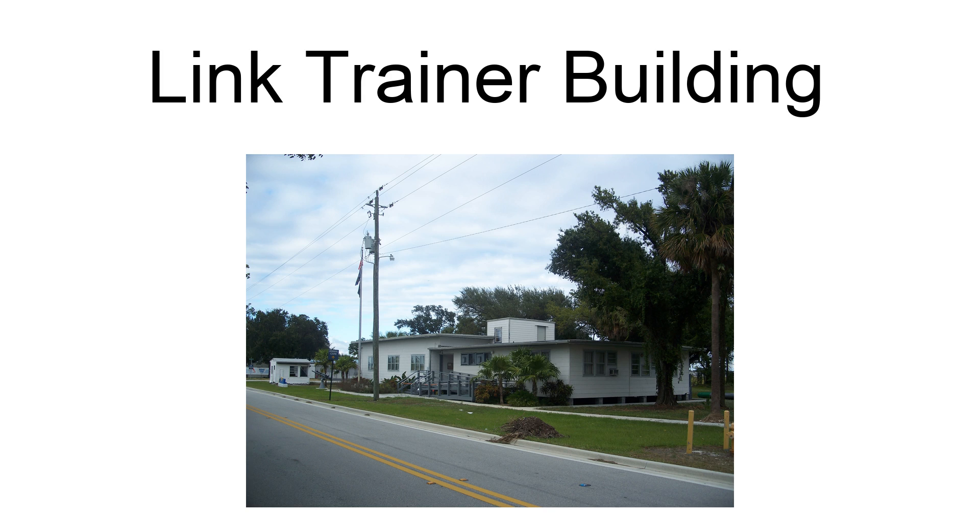The Link Trainer Building, also known as the Fort Lauderdale USMIS Building No. 8 and currently the Naval Air Station Fort Lauderdale Museum, is a historic structure in Fort Lauderdale, Florida. On May 20, 1998, it was added to the U.S. National Register of Historic Places. The wood-frame vernacular building was part of Naval Air Station Fort Lauderdale and was used to train torpedo bomber pilots during World War II using Link Trainer flight simulators. As of 2018, the building serves as the Naval Air Station Fort Lauderdale Museum.